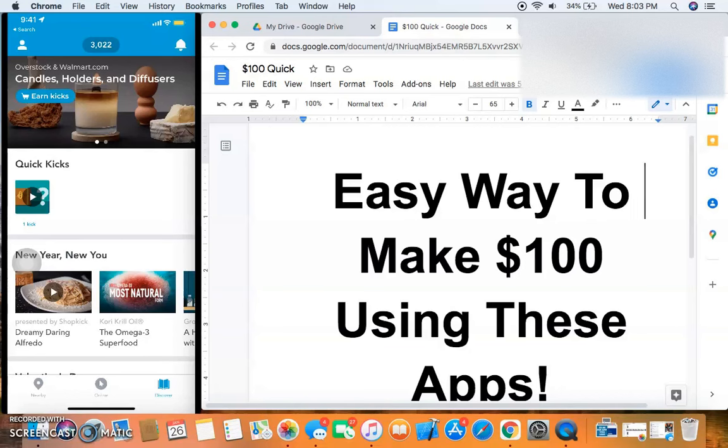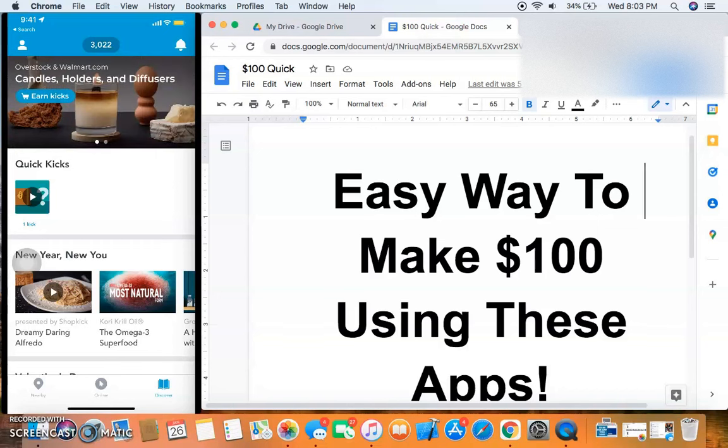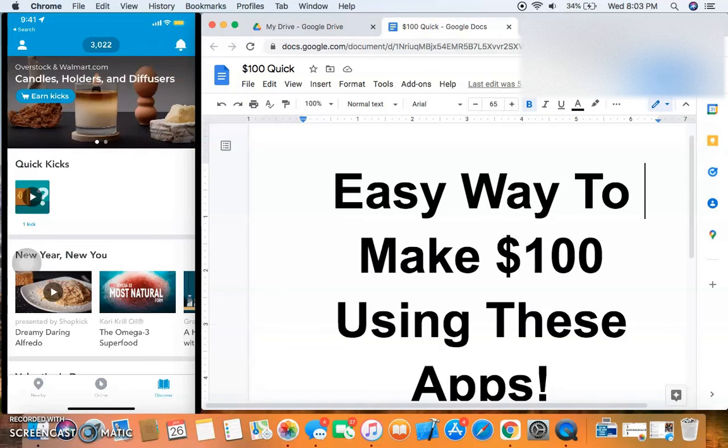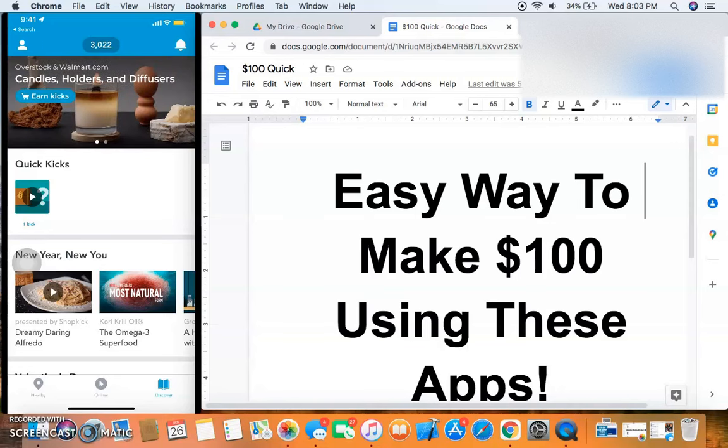What's up guys, in this video I'm going to teach you an easy way to make money with these apps. You can earn $100 or more. I'm going to review the app I talked about in the last video, then go to the apps I'm talking about today. I have a brand new app running a promotion right now where you can get five dollars per referral and five dollars just for signing up — I have two apps like that, so stay to the end.